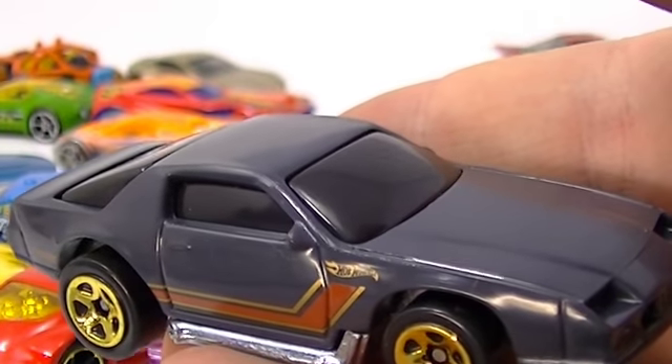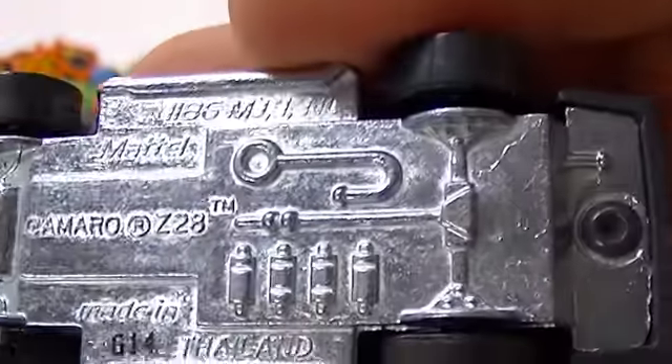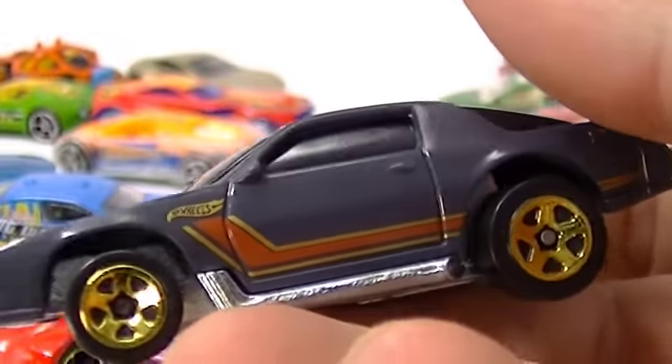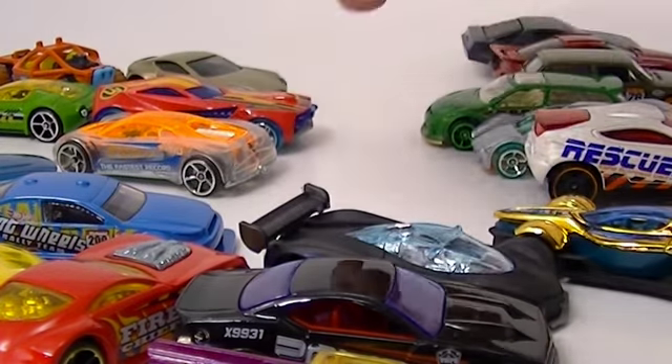Next, we've got the Camaro Z28. This one has a metal body with a plastic top. That is the 80s version with those pipes on it - we talked about that in the last video.